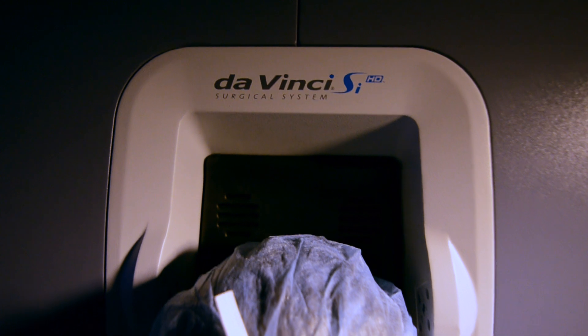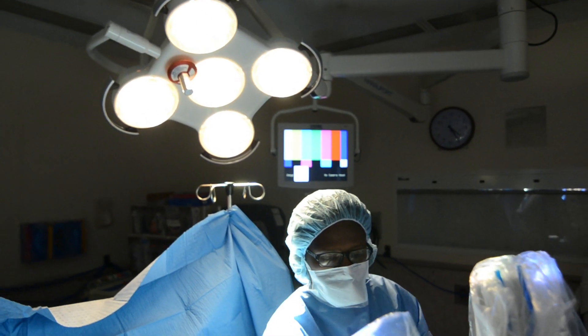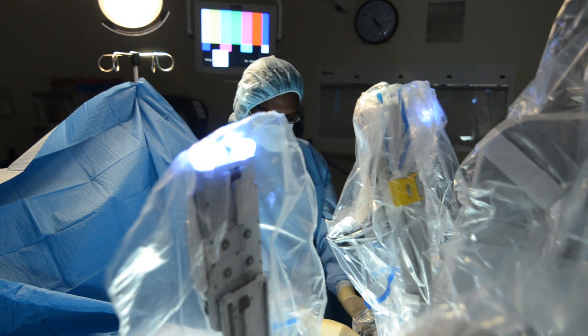The real benefit of the da Vinci surgical system that it brings to UConn is that we offer a new service to our community.